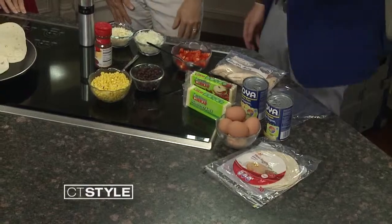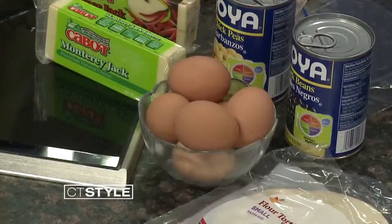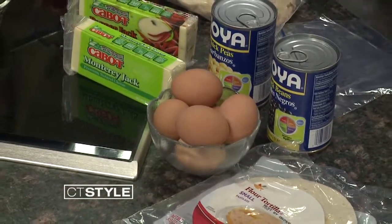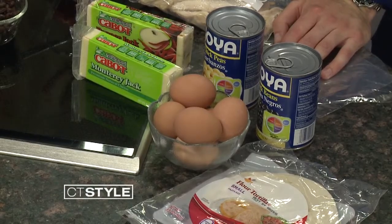Got cheese in the house? Always — that should be a new song, or part of the slogan. And then we have eggs. Eggs aren't super long shelf life — you look at the carton and it's usually several weeks out — but eggs can really turn anything into a meal. And tortillas — I'm going to show you some tricks with tortillas.